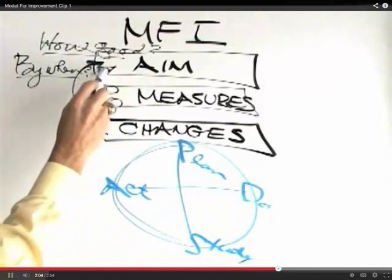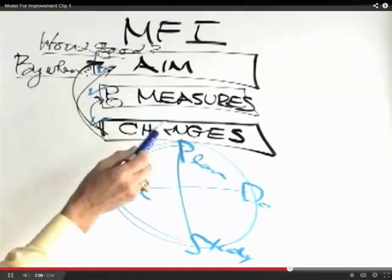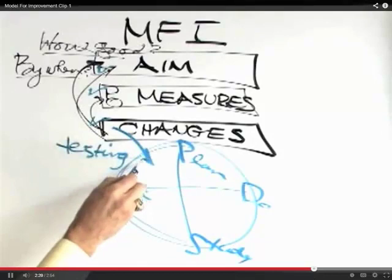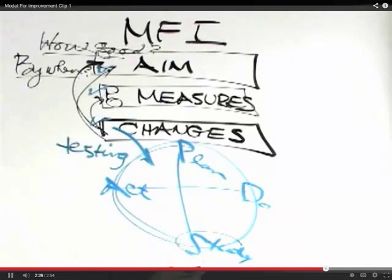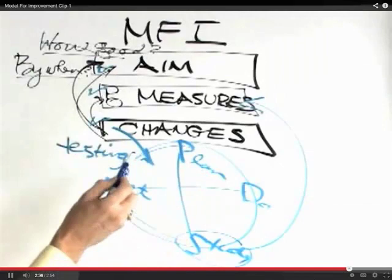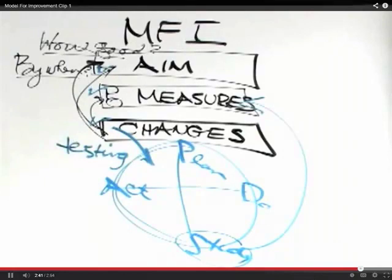The three questions give us the framework we always go back to: what are we trying to accomplish, how will we know a change is an improvement, and what changes can we actually make? PDSA cycles are where we do our day-to-day testing. We take ideas, put them into a PDSA cycle — we plan it, do it, study it by getting the data, and then act by changing our plan based on feedback. Then we go through another cycle. This becomes our model and roadmap for carrying out improvement strategies.